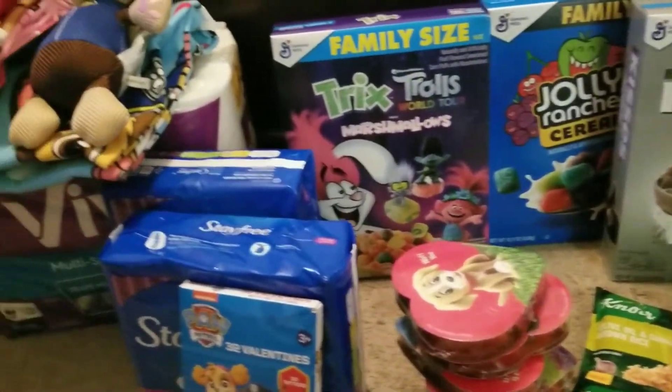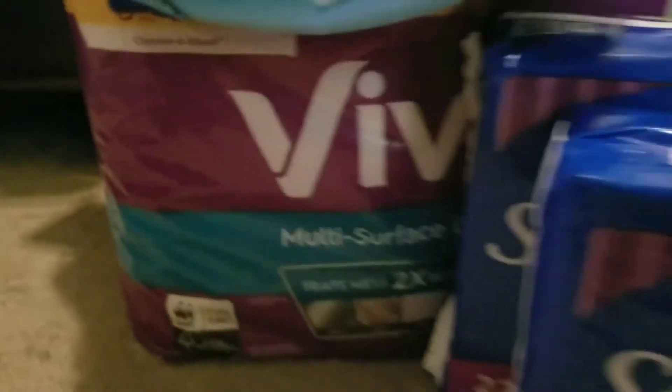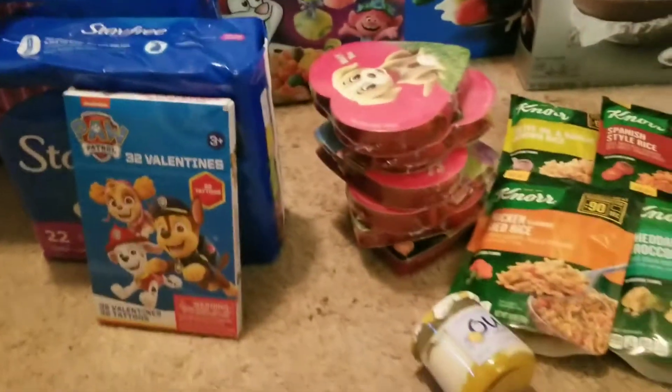Overall this was a great haul, and I'd like to tell you about the products that I've tasted out of this haul.